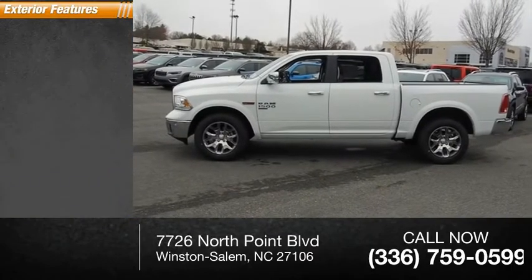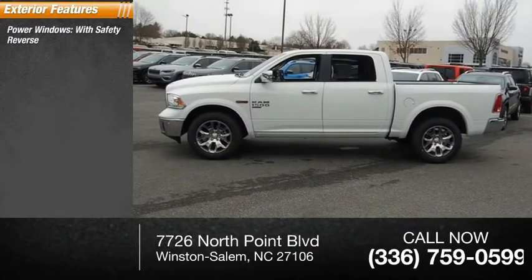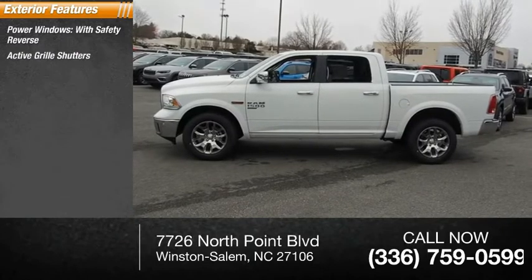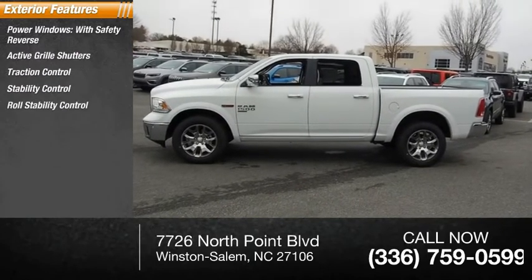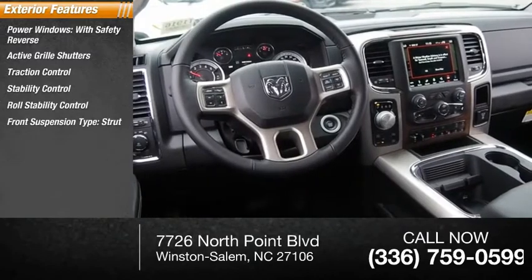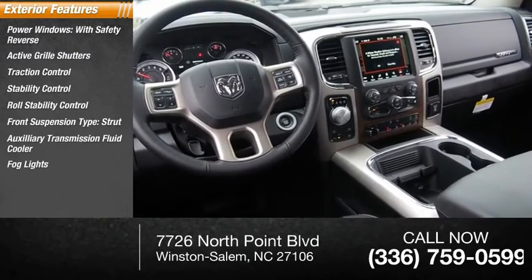Here are some of this vehicle's great options: power windows with safety reverse, active grille shutters, traction control, stability control, roll stability control, front suspension type strut, auxiliary transmission fluid cooler, fog lights, power brakes, and braking assist.